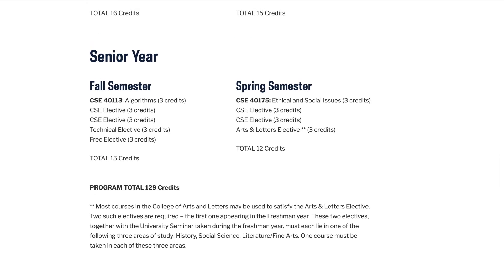Then senior year, I'll be taking Algorithms and Computer Science electives — there are lots of electives to choose from — and Ethical and Social Issues. And that's an overview of the course map for Computer Science.